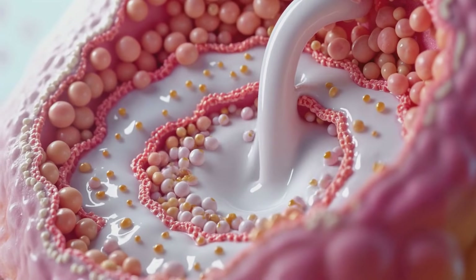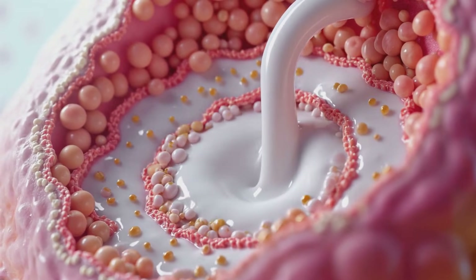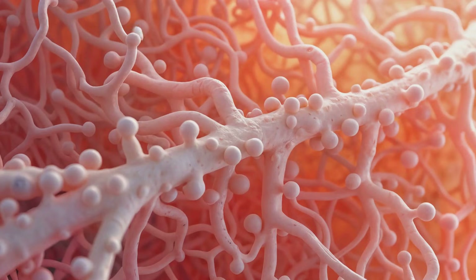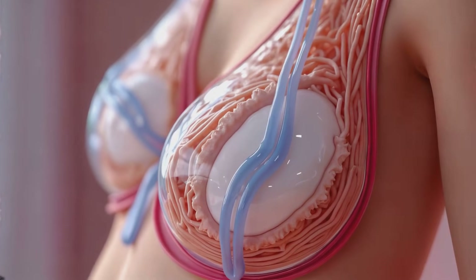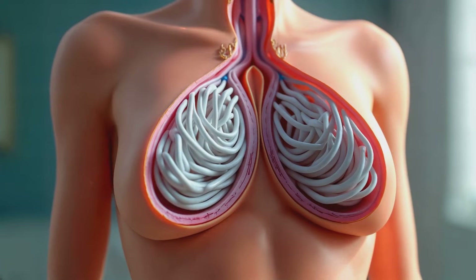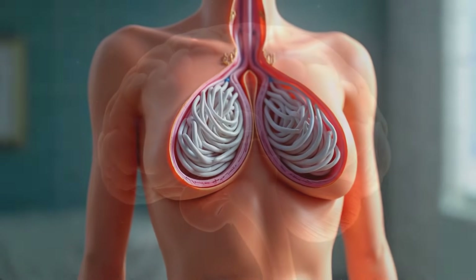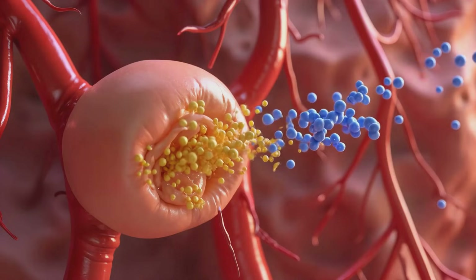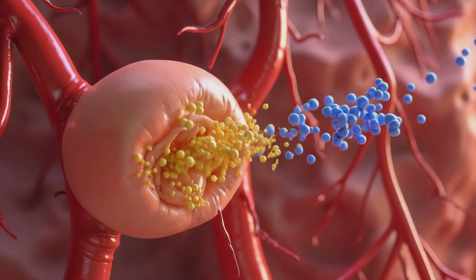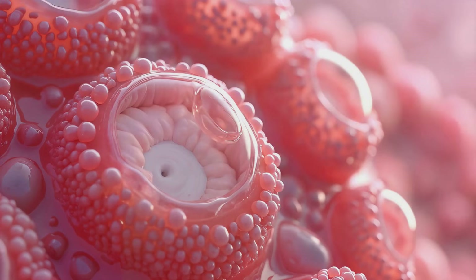This complex system works in harmony to produce and deliver milk, providing optimal nutrition for the developing infant. Milk travels through an intricate ductal system, converging into larger lactiferous ducts that transport milk toward the nipple. Prolactin promotes milk synthesis, while oxytocin stimulates the contraction of myoepithelial cells, ejecting milk during breastfeeding.